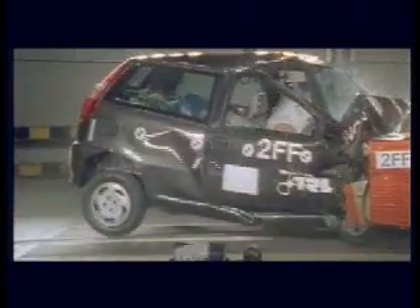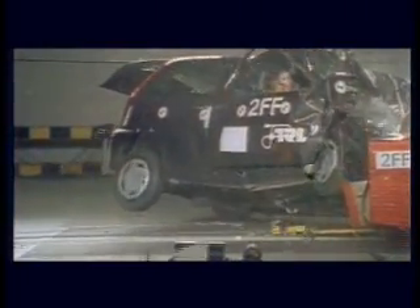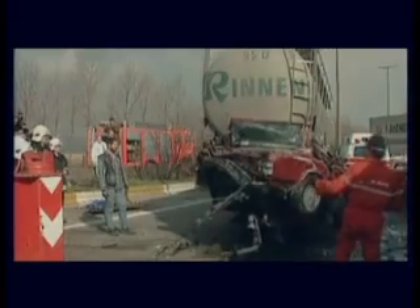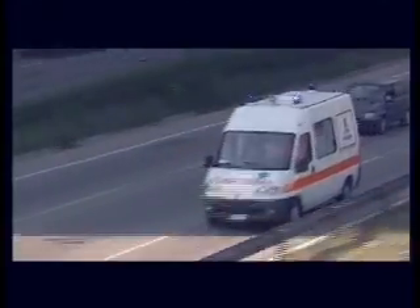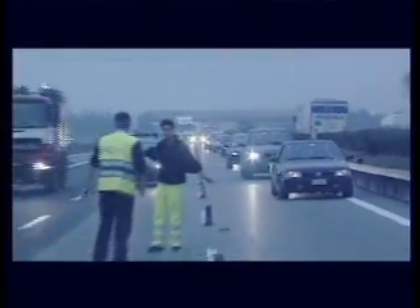Cars today are much safer than they were 10 to 15 years ago, thanks to improved crash test standards, crumple zones, seat belts and airbags. These systems help you when a crash happens. Now technologies like ESC are available that can help you avoid the crash happening at all. At least 40% of fatal road accidents are the result of skidding.